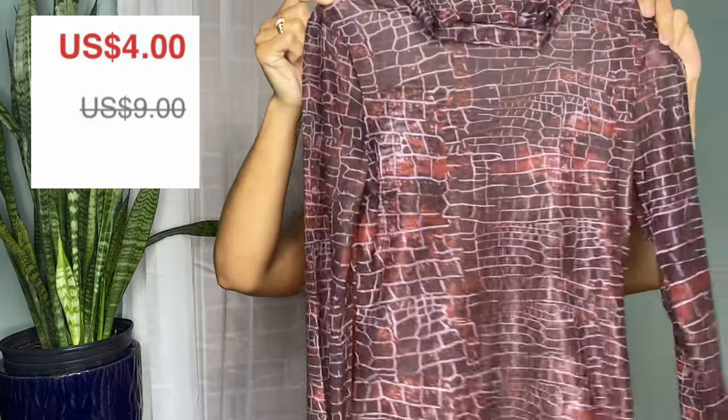With those aside, this right here is a cover-up — you can wear it over a bathing suit, or if you're feeling daring, put a bodysuit or bra and undies under it. I'm probably going to use it as a regular cover-up for the beach. Everything I ordered was really affordable — all the clothes were under ten dollars each, and the shoes were mostly under twenty dollars.